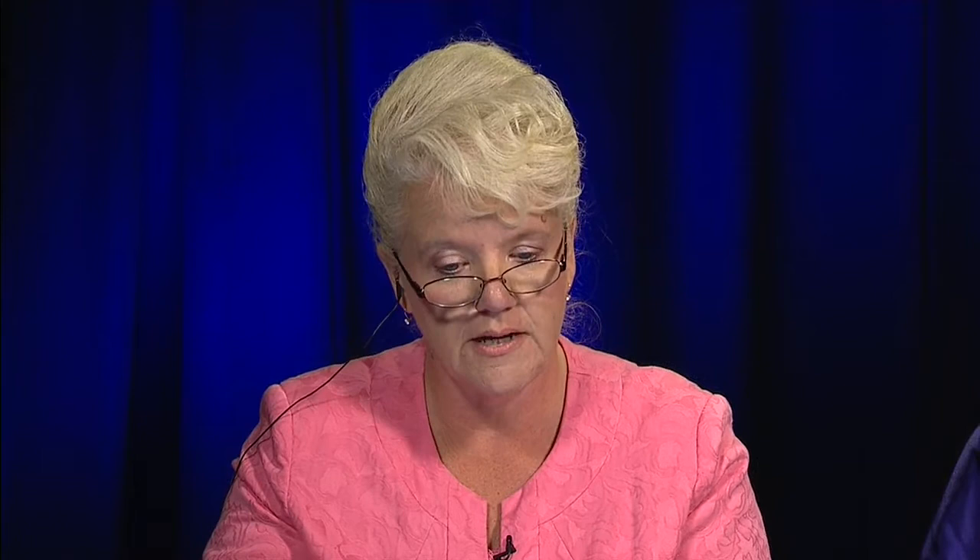The third item is the fingerprint waiver form. If you are under the age of 18, your parents must complete this form and send it back to the school. The form is on the new student checklist and should be completed by July 1st. This applies only to students under age 18.